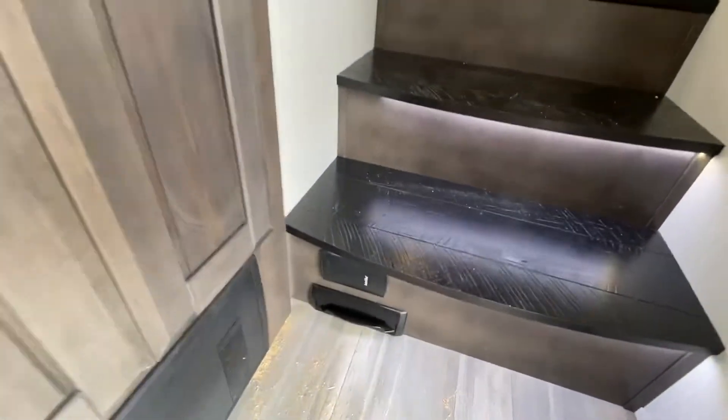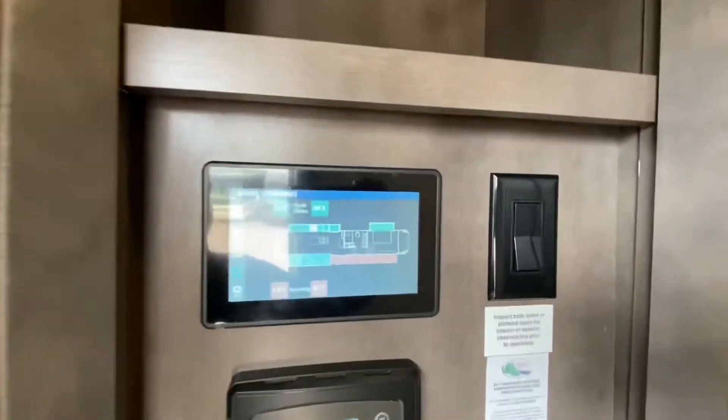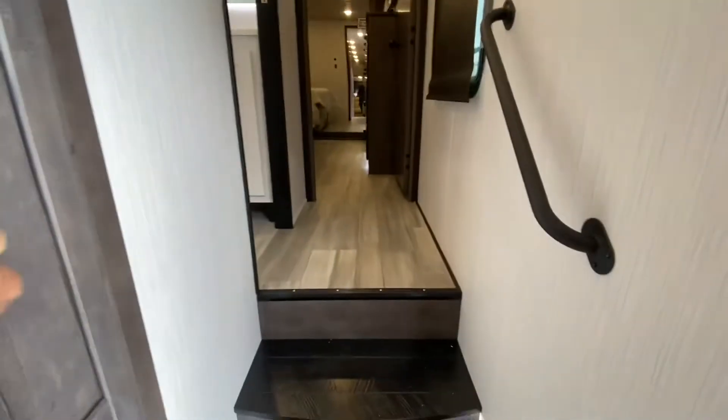Here's your coffee maker, and here's your central vacuum system. This is your control center — that is your controller for the solar panel. This is already solar equipped.